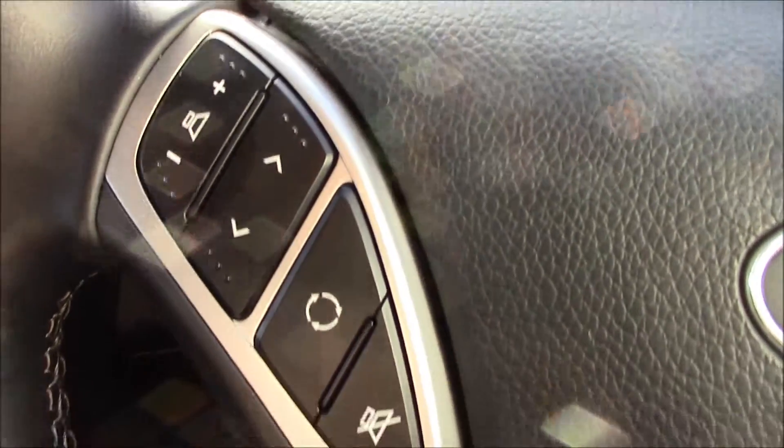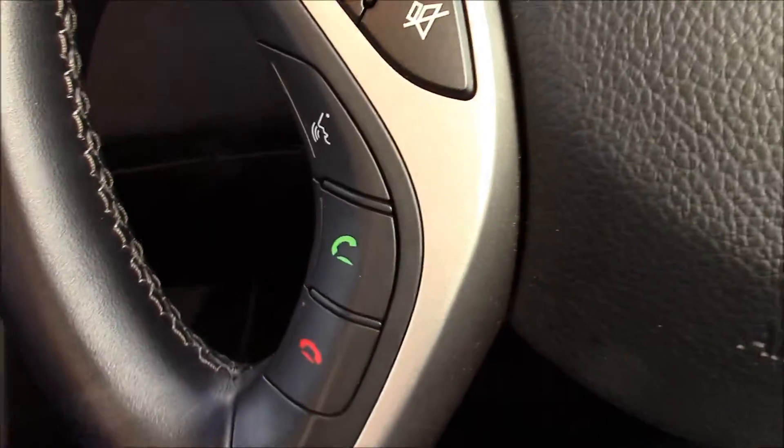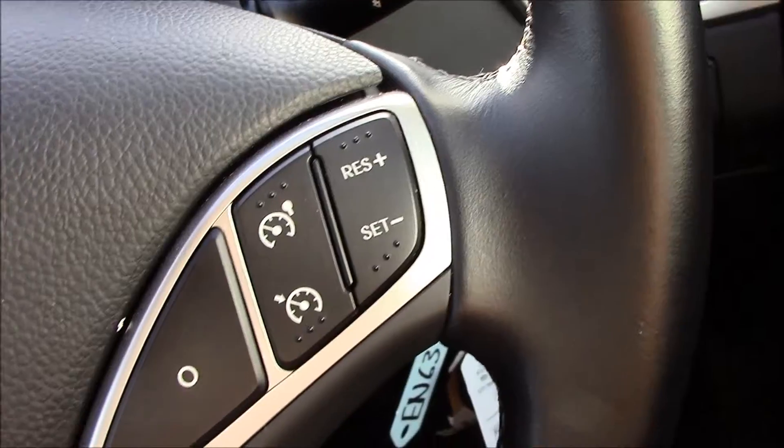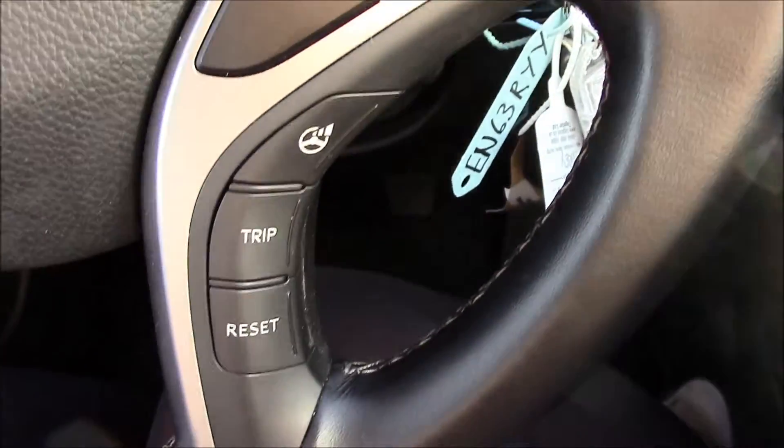On the steering wheel, as you can see, we have audio controls and Bluetooth connectivity with voice recognition, which allows you to connect your phone and make phone calls while driving. And right on the other side there's a trip computer.